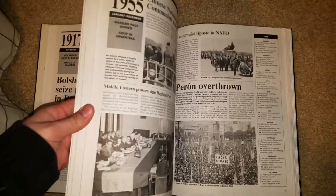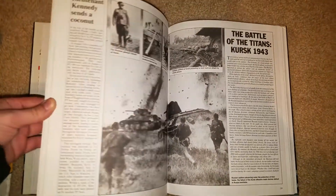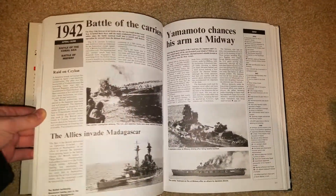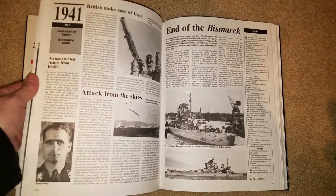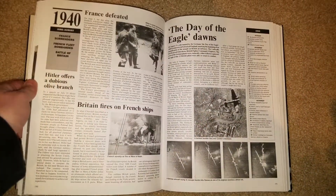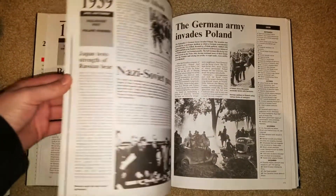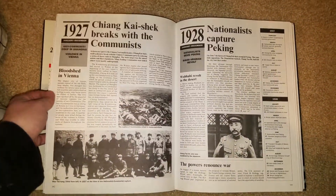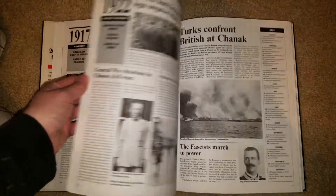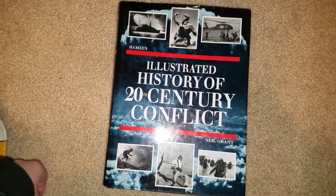I think this book came out in the 90s sometime. But this is fantastic — I picked it up for five bucks and I couldn't pass it up. It's got so much information here. It's got a page or two each on what major wars happened that year, and it's a fascinating read. I can definitely, easily recommend this book to anyone interested in military history, or just history in general.